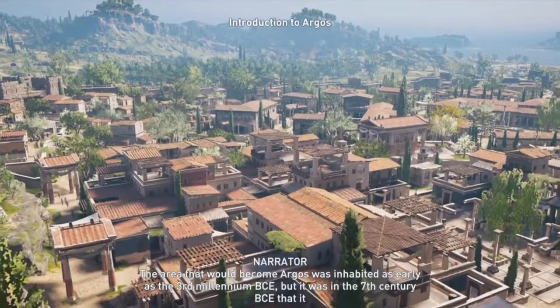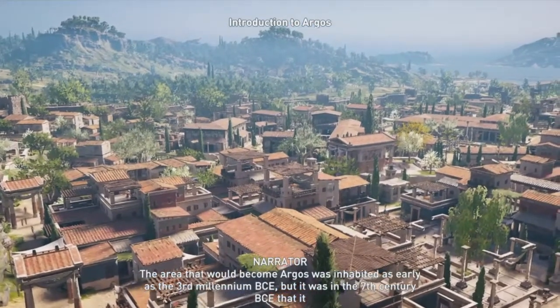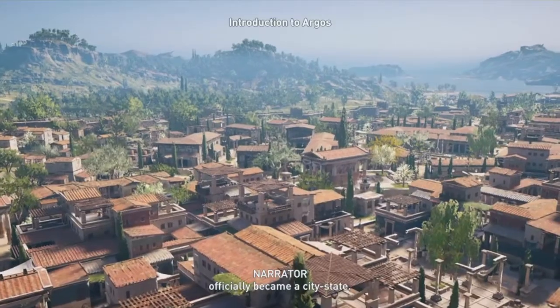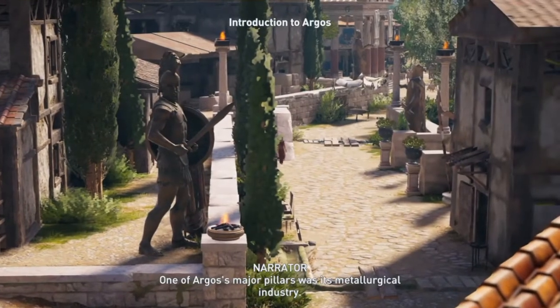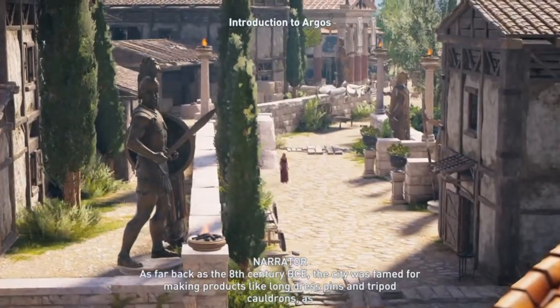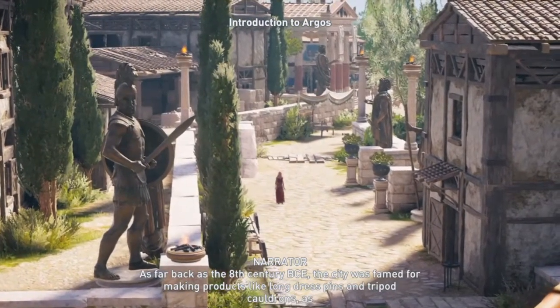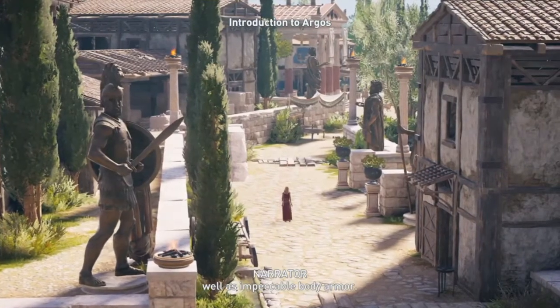The area that would become Argos was inhabited as early as the 3rd millennium BCE, but it was in the 7th century BCE that it officially became a city-state. One of Argos' major pillars was its metallurgical industry. As far back as the 8th century BCE, the city was famed for making products like long dress pins and tripod cauldrons, as well as impeccable body armor.